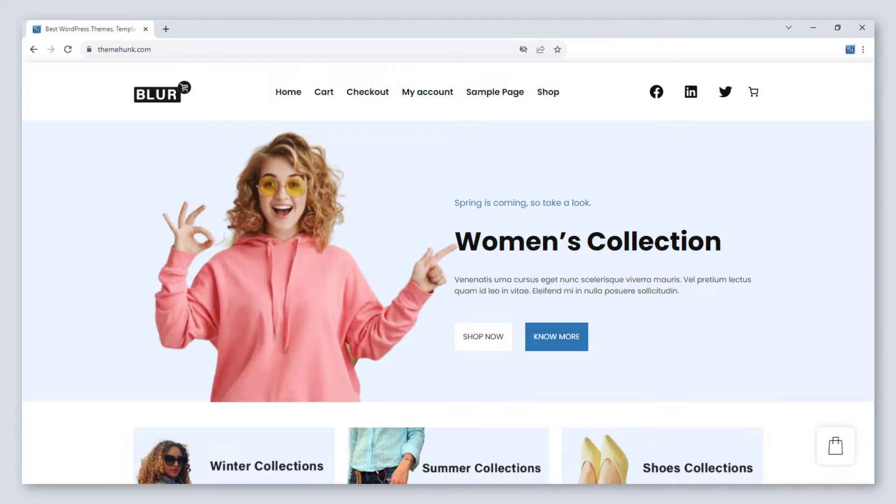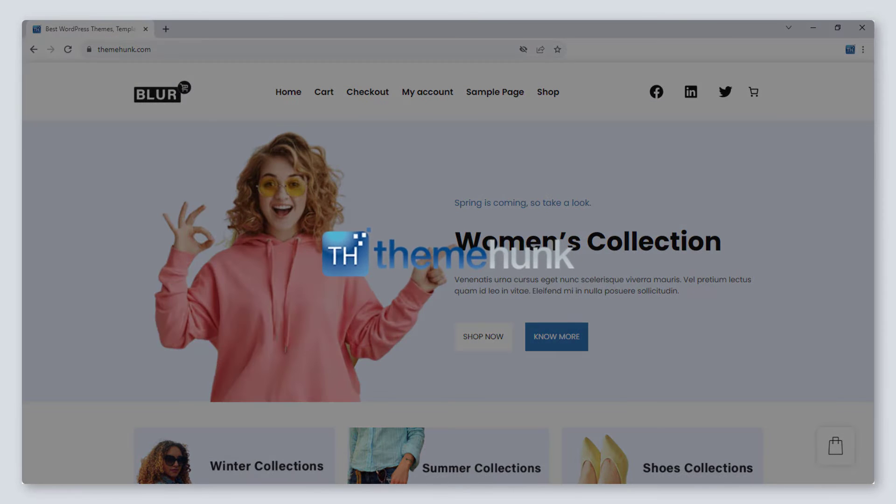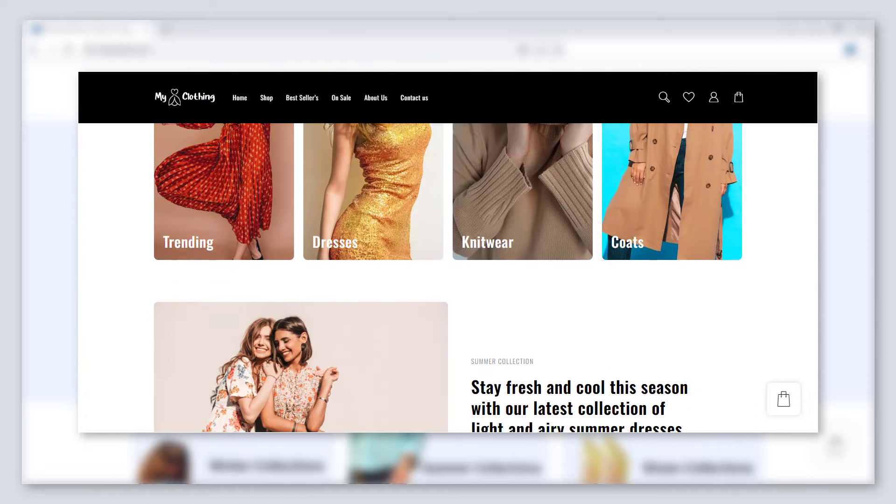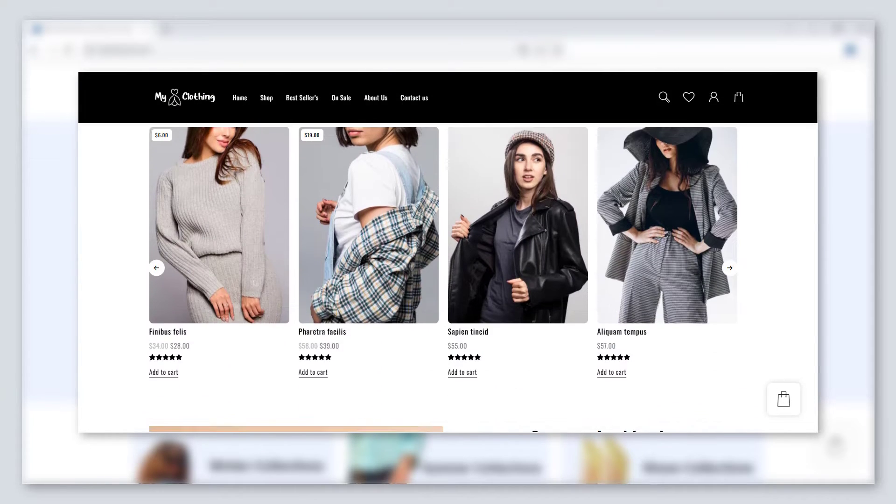Hello friends, welcome to the new video of ThemeHunk. I am Swara and I will show you the best WordPress themes for clothing stores. If you want to get your store online to showcase your products, these can be a pretty good option.